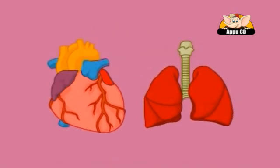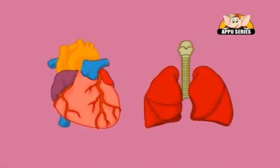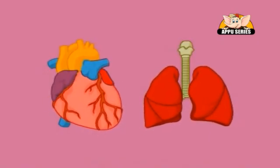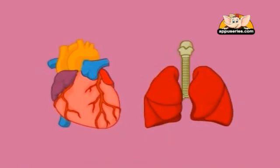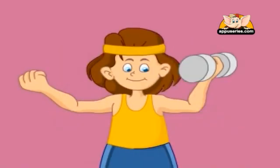Here are some tips for keeping the muscular system healthy. Aerobic exercises help to strengthen the heart and lungs — you can walk, cycle, swim, run, or climb stairs. Walking, jogging, cycling, swimming, and climbing stairs are all great examples of aerobic activity.